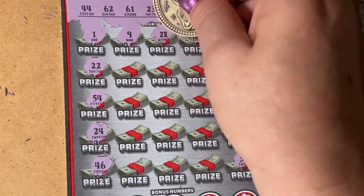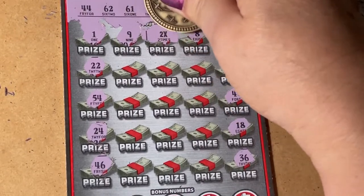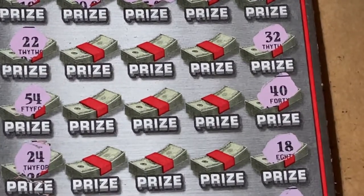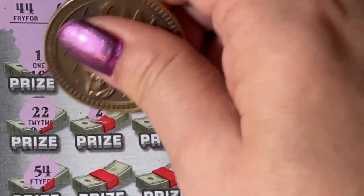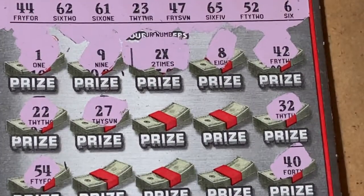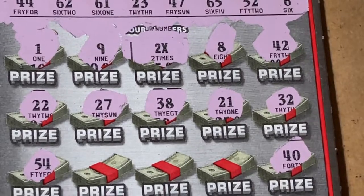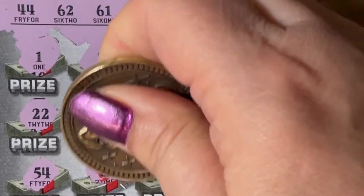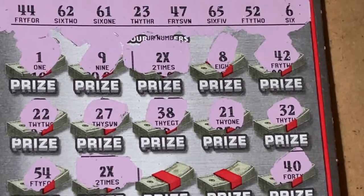There's an eight in the middle - oh we got it in the middle! Two times - can you see it? They make it so small, let's make it big so you can see that 2x. Let's see what's under it - that's a 27, 38. Sometimes they give you numbers to go with it. Oh another 2x! Oh my goodness, that's fun!